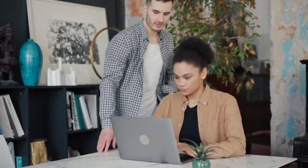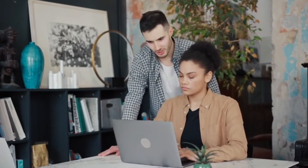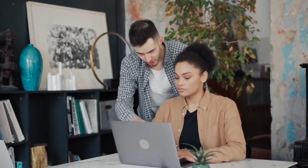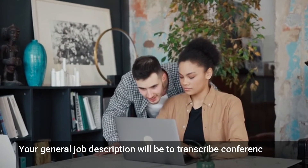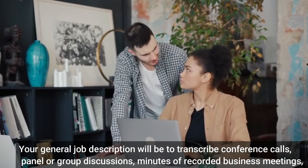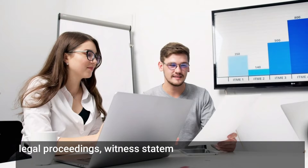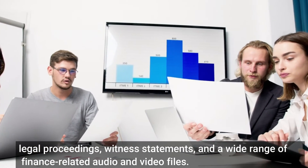Your job as a transcriptionist on Accutran Global will depend on the type of client you are working with. However, your general job description will be to transcribe conference calls, panel or group discussions, minutes of recorded business meetings, legal proceedings, witness statements, and a wide range of finance-related audio and video files. The jobs are assigned to you based on the availability of the situation.